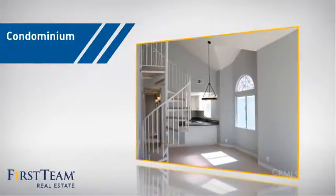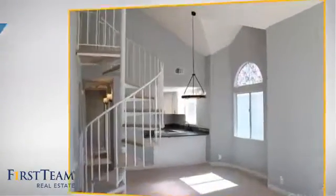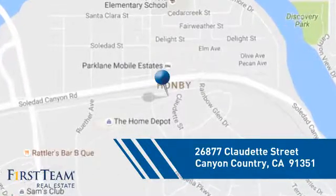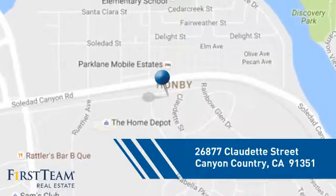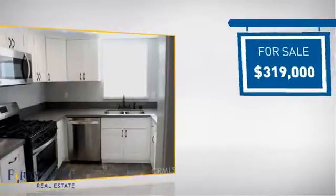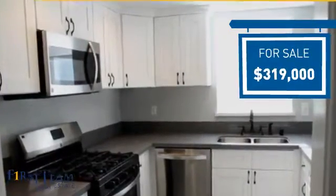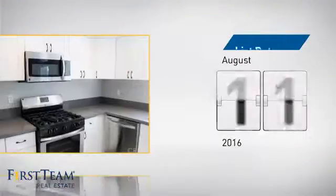This condominium is a great choice for those who want the privacy and easy maintenance of condo living, and it's located in this area. Currently listed at just under $325,000, it just went on the market this month.